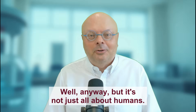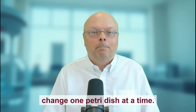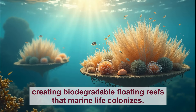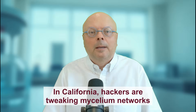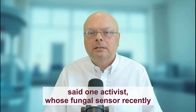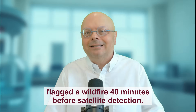It's not just about humans — environmental biohacking is booming, with amateurs tackling climate change one petri dish at a time. In Australia, a surfer-scientist collective engineered a cyanobacteria strain that binds to microplastics, creating biodegradable floating reefs that marine life colonizes. In California, hackers are tweaking mycelium networks to detect forest fire risks by sensing soil VOC changes. 'It's like giving the Earth a nervous system,' said one activist, whose fungal sensor recently flagged a wildfire 40 minutes before satellite detection.